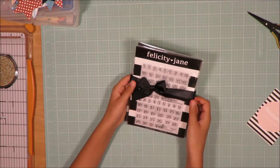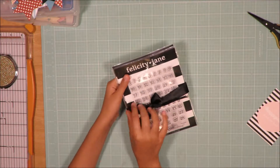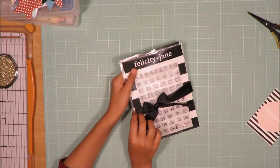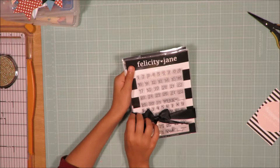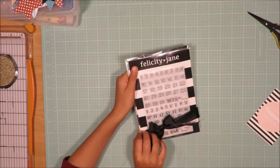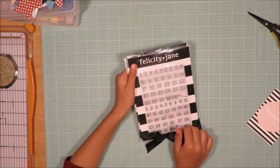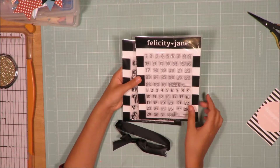So this is what it looks like when you first get it. This first one is the days of the numbers for her calendars and bullet journal pages. So these are the numbers.